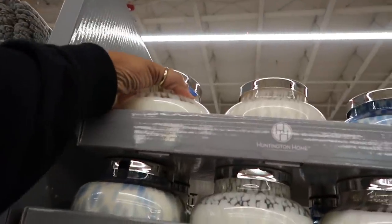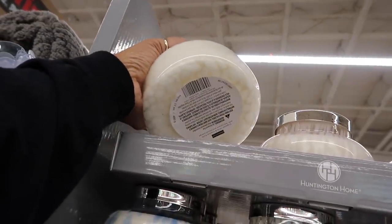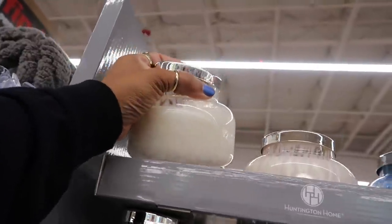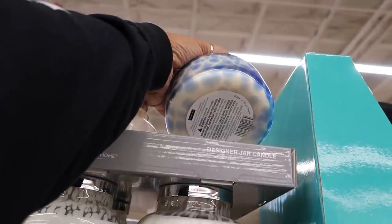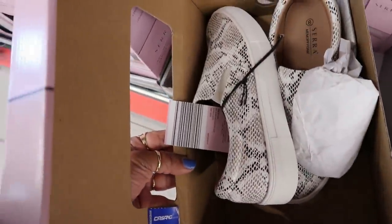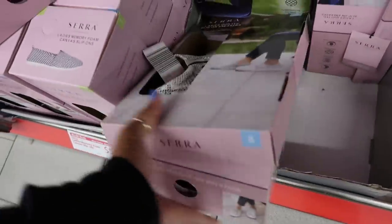Designer jar candles right here, really pretty. Sugared citrus and tropical fruits in that one — these are $8.99. Or you have the blue one, tranquil rain, $12.99 for those. Cute. They have some all black ones too right there — I like that little snake print.